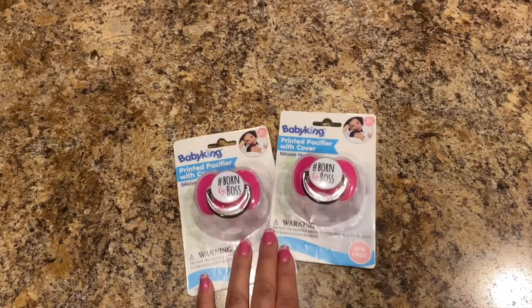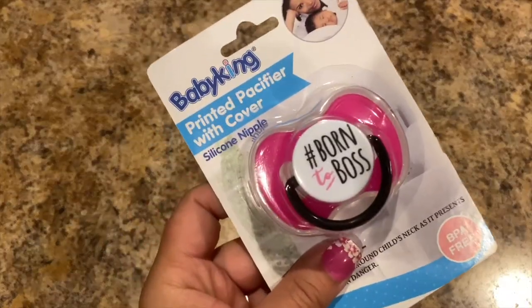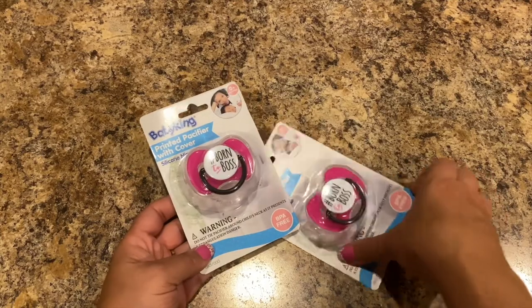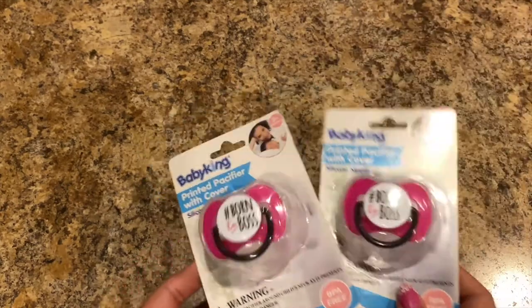Next we bought some matching binkies by Baby King — it's a printed pacifier with cover, silicone nipple, and it says 'Hashtag Born to Boss.' Got two of those; they are BPA free, zero-plus months.